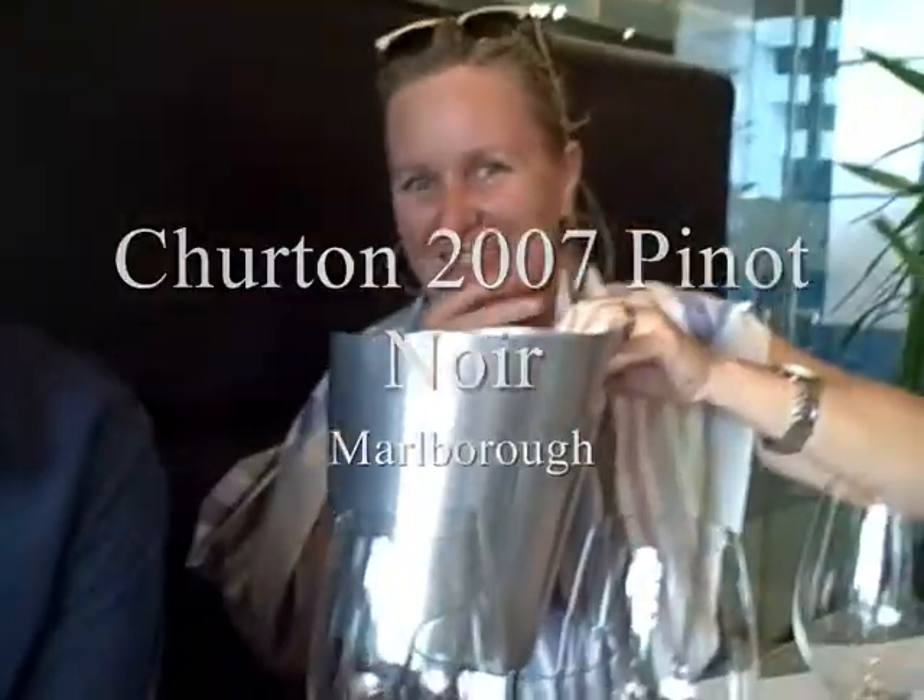Churton '07. Now I get this kind of hubba bubba chewing gum character — black bramble, a black kind of brie on the bramble. Real intense nose.